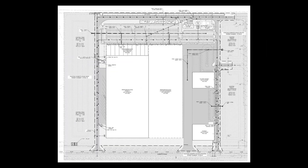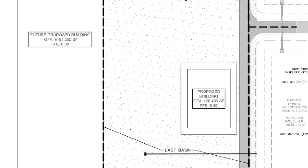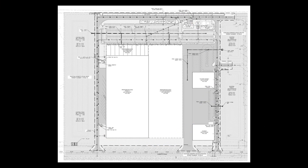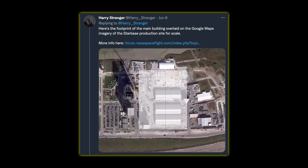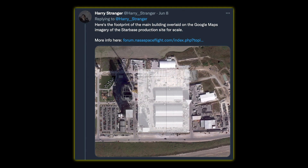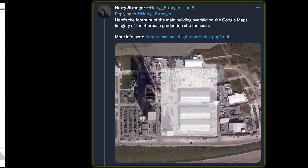Some of the biggest changes have been made to the east part of the main building, which in the previous plans was intended to be around 192,000 square feet, whereas now it's expected to be 288,000 square feet — almost 100,000 square feet bigger. To put things into perspective, here's a Google Maps image of the production site at Starbase Texas with only the footprint of the future main building in Florida laid on top, courtesy of Harry Stranger on Twitter.